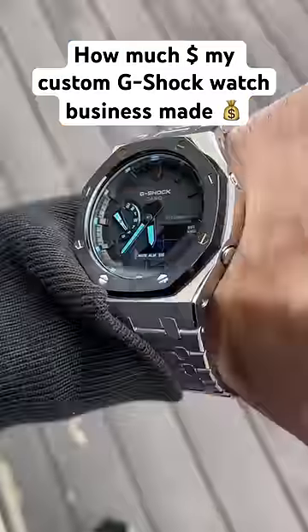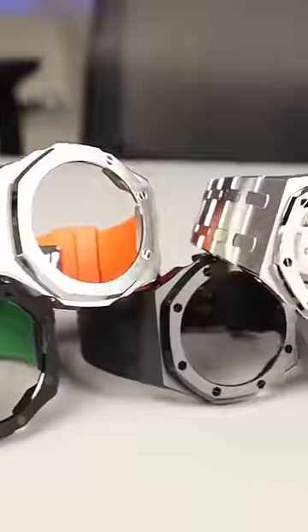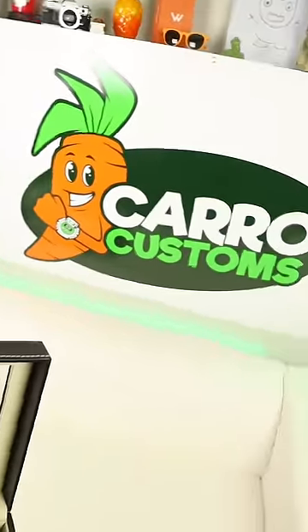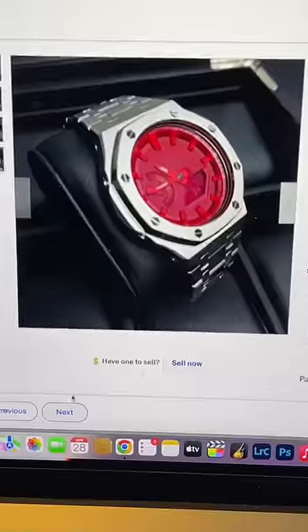How much money has my custom G-Shock watch business made? I bought 8 brand new G-Shocks along with 8 custom bands, modded the watches, created a logo for my new business, Carrot Customs, and listed my first products for sale on eBay.